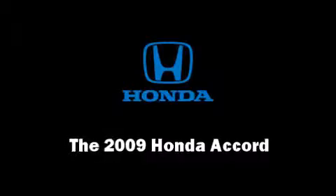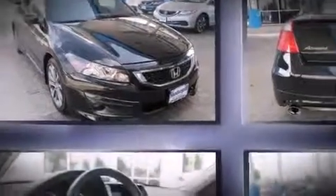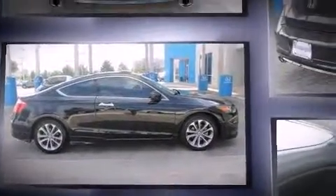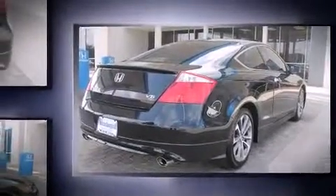Experience driving perfection in the 2009 Honda Accord. This two-door, five-passenger coupe still has fewer than 70,000 miles. Honda made sure to keep road handling and sportiness at the top of its priority list. Top features include power windows, a built-in garage door transmitter,